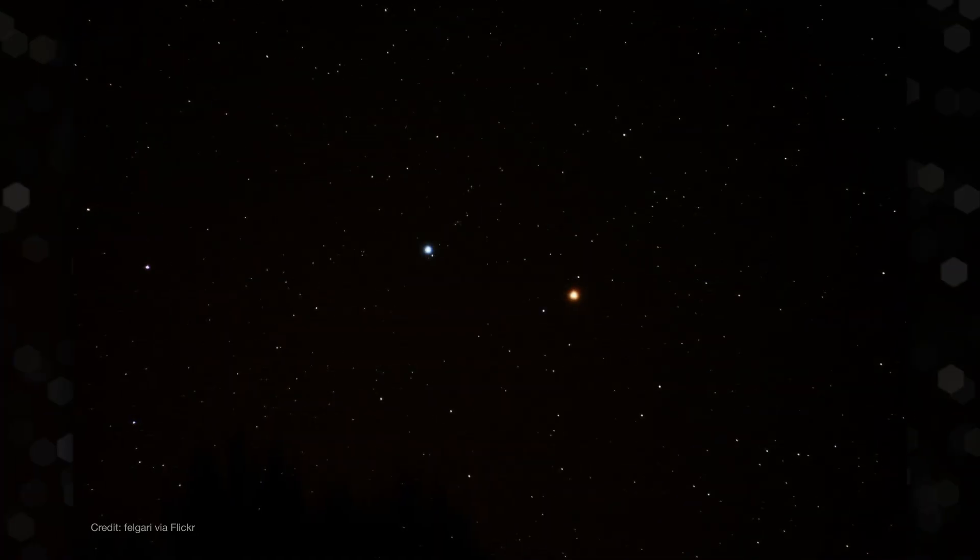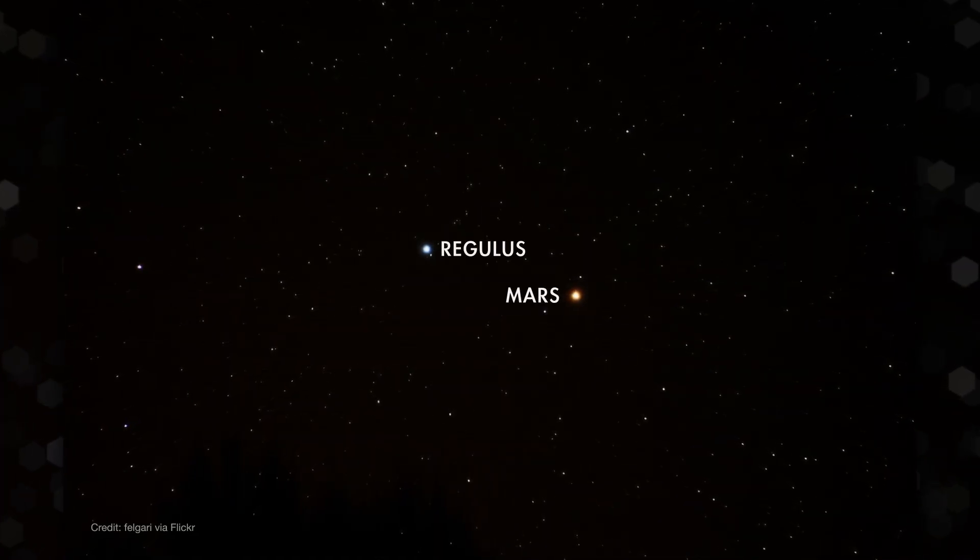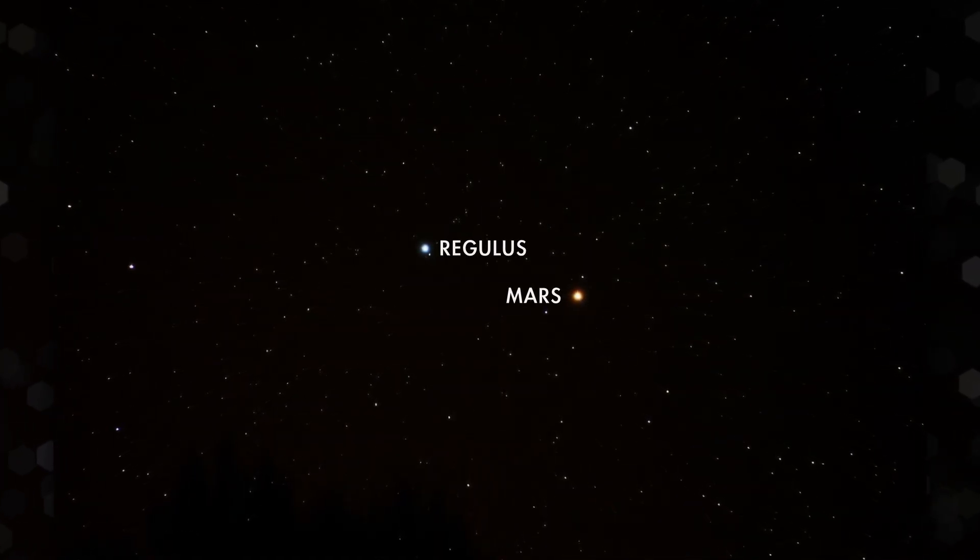Over several days in mid-June, Mars passes quite close to Regulus, the bright star at the heart of the constellation Leo, the lion. Have a peek on the 16th and 17th with binoculars or a small telescope to see them as close as the width of the full moon.